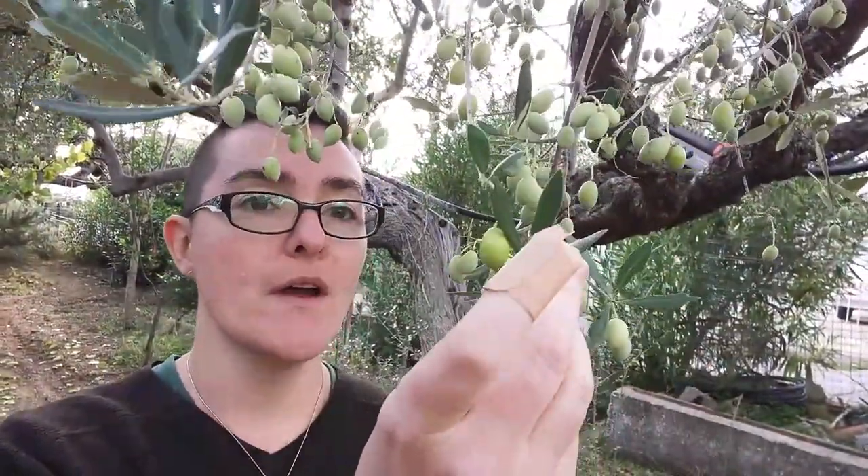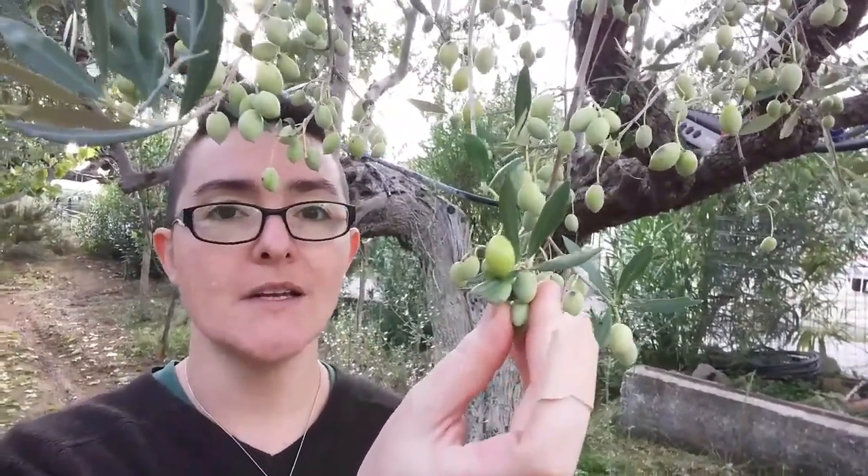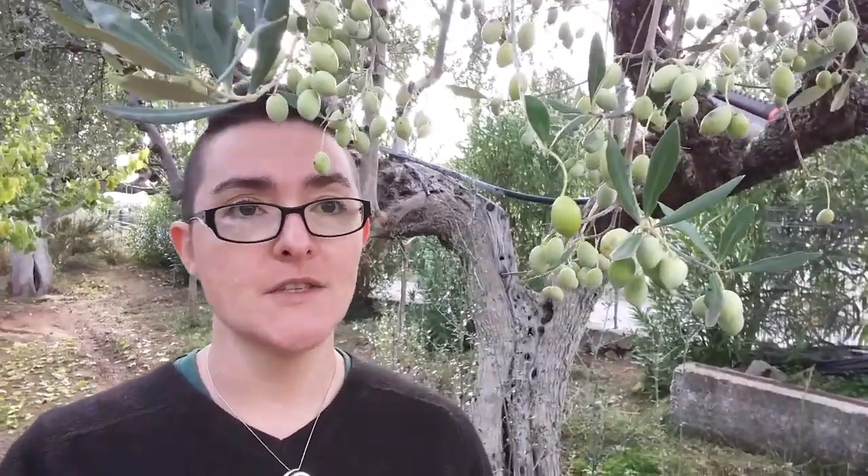This is one of my father's olive trees. These are oil olives — see how small they are? They're green. These ones aren't ready to harvest yet; I'm not quite sure when. I think sometime between now and February, but I should ask.